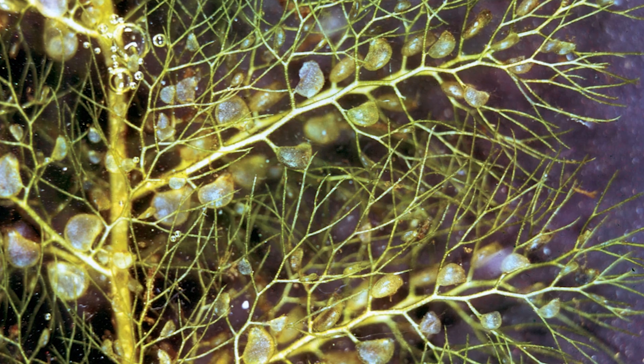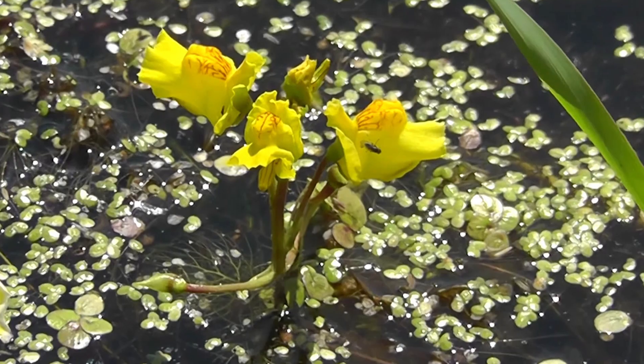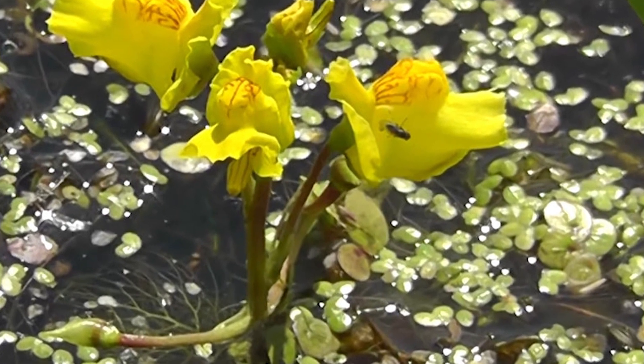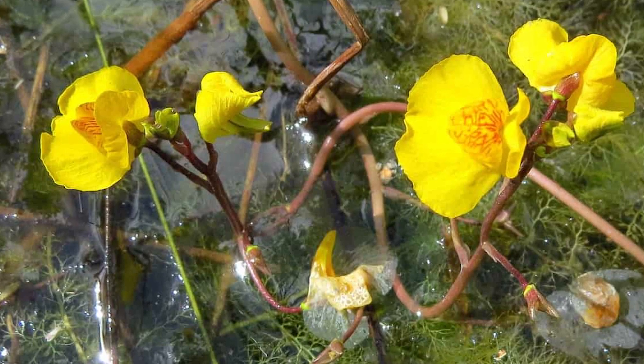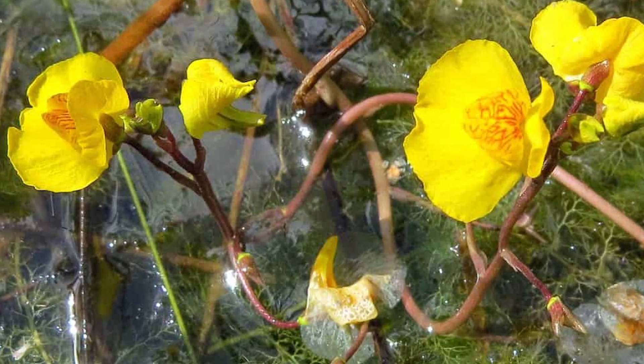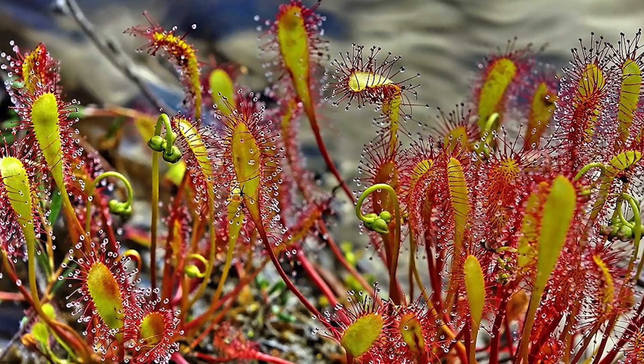Utricularia is a genus of aquatic insectivorous plants. It can be found on all continents with the exception of Antarctica. The insect traps in these plants are bubble-like with an inward-opening valve. After insects get into the trap, the valve closes and the victim can no longer get out.